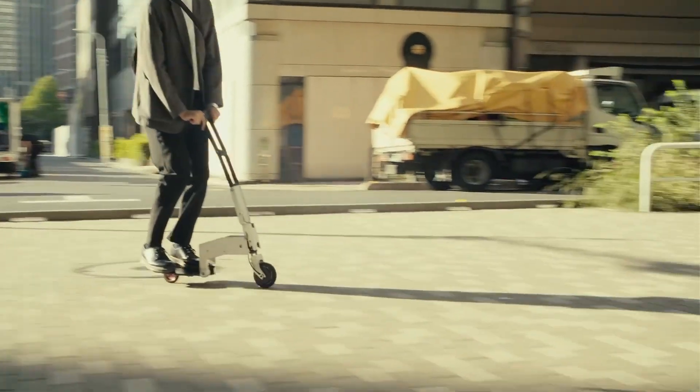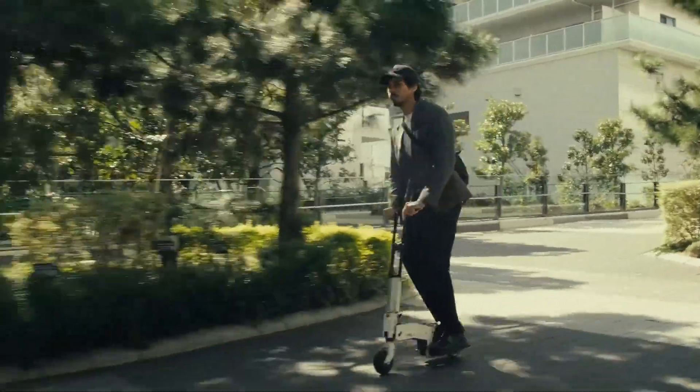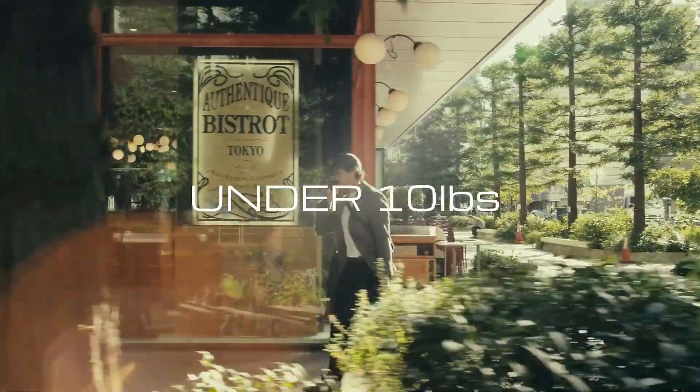Folded, it's no bigger than a thick book, but unfolded and you've got a nimble, high-tech scooter capable of reaching 24 kilometers per hour and covering up to 11 kilometers on a single charge.